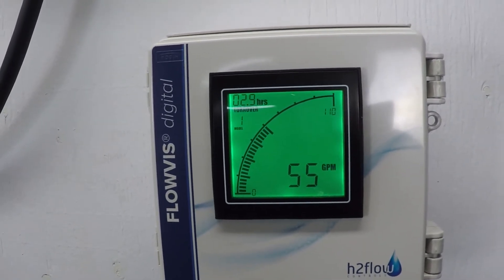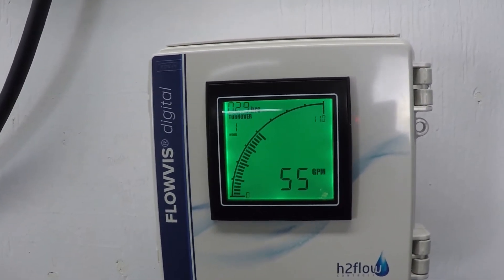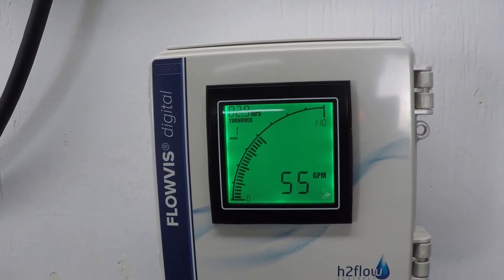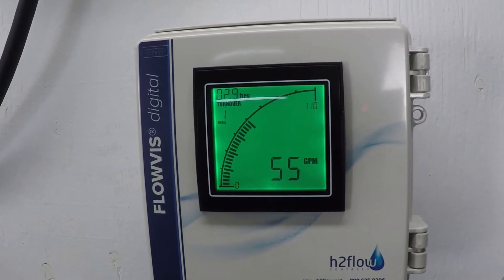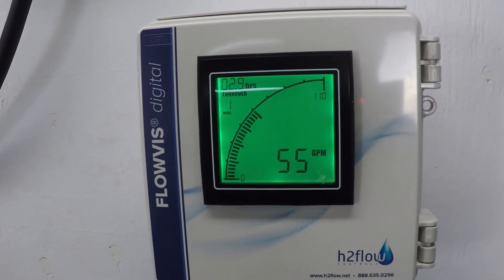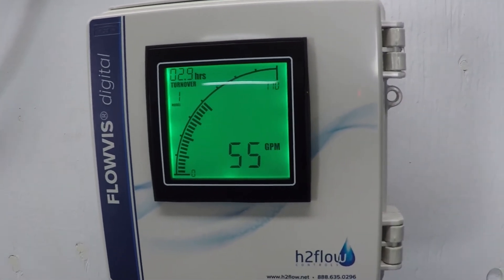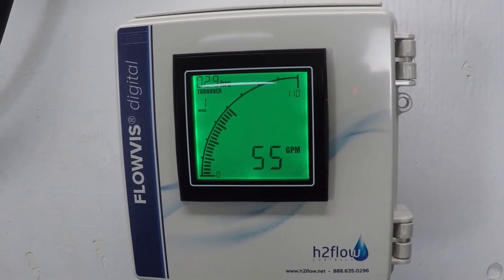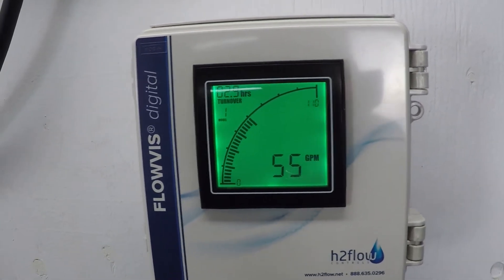55 gallons per minute represents approximately the maximum efficient water movement threshold for a two-inch PVC pipe. This is equal to approximately six feet per second of water velocity, and beyond this point there will be appreciable efficiency losses due to friction and turbulence.